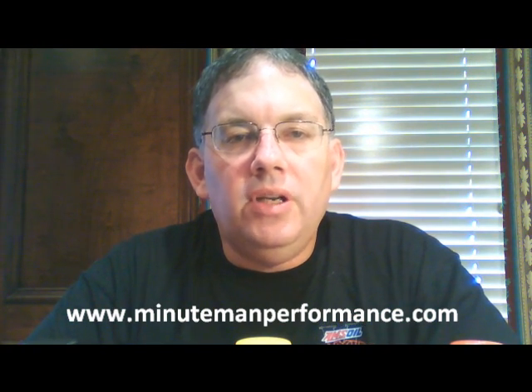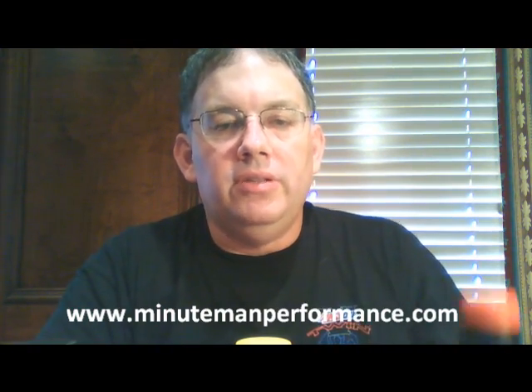Hello YouTube and welcome to Synthetic Oil Info. My name is Tom Brown and in this video I want to talk about Amsoil's Severe Gear Synthetic Gear Lubricants.